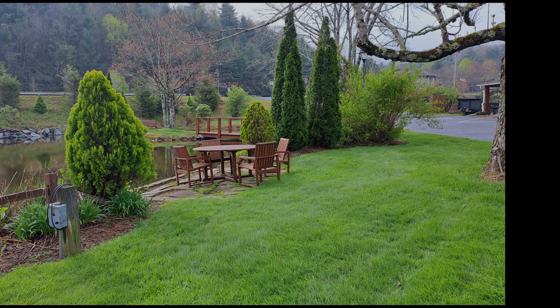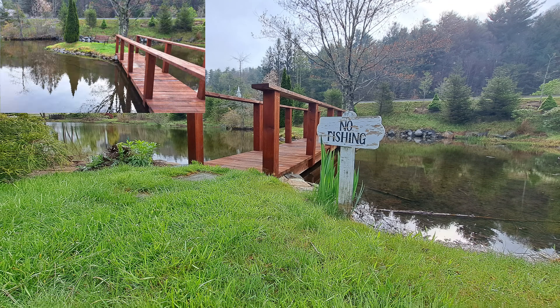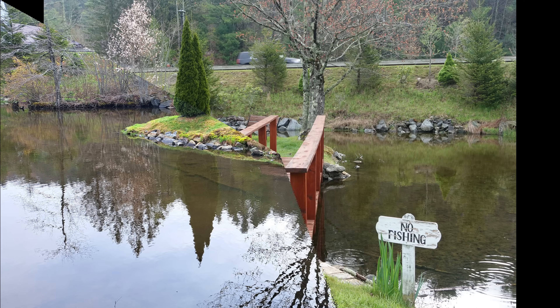Out in front of the inn, there is a pond that has fish in it, picnic tables, benches, and a bridge to walk across and just enjoy the reflections of the trees on the water.